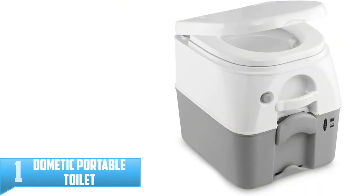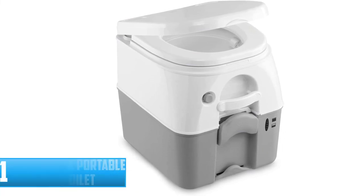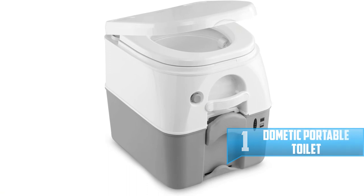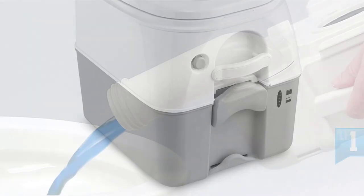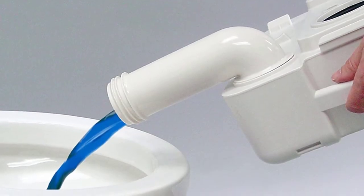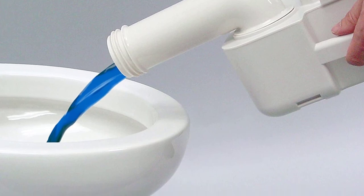Number 1: Dometic Portable Toilet. You will certainly love this Dometic toilet if you are a long distance driver or an avid camper. This model is practical and amazingly powerful. While it does not have all the features of those high-end units, it comes together with a very responsive button that's designed for the pressurized flush.